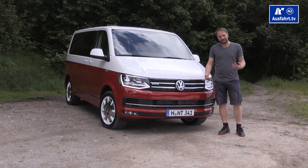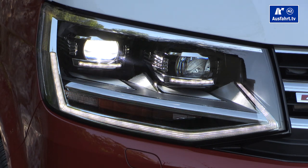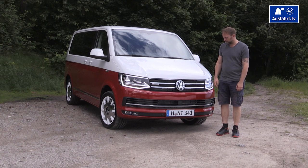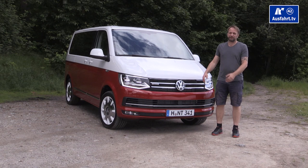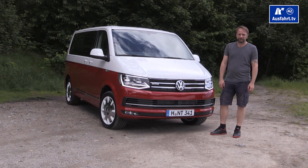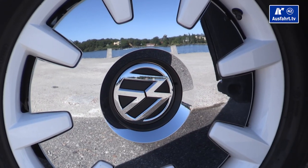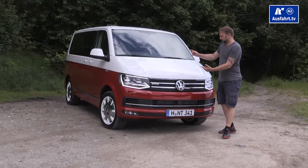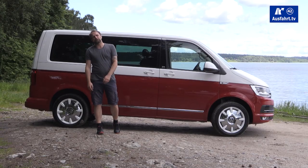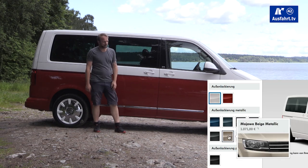The design didn't change too much, especially from the front. Something new are the LED headlights with LED daytime running lights — that's optional; the normal halogen beams are the basic setting. We're driving a special edition, the Generation 6 Edition, which is available in Germany for the market launch. This one comes with the LED headlights and beautiful 18-inch alloy wheels called Disk.